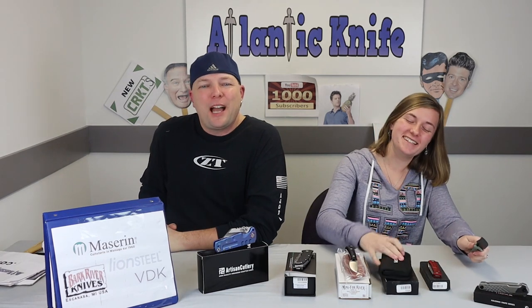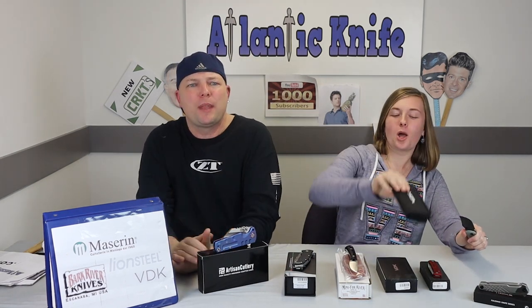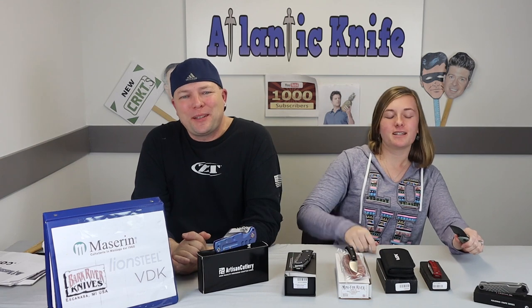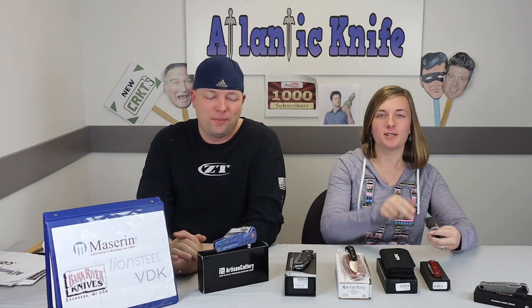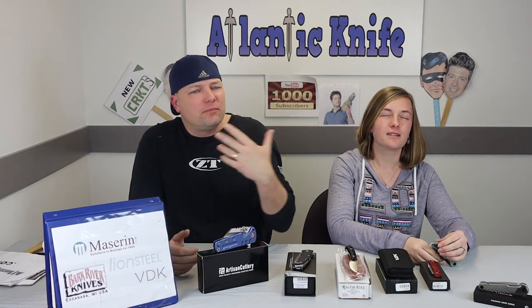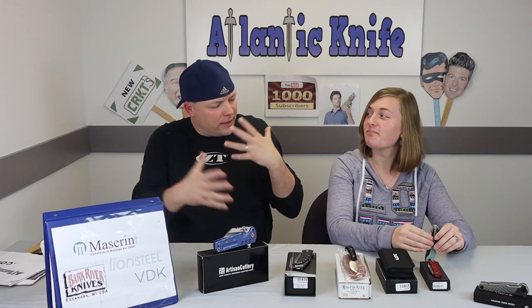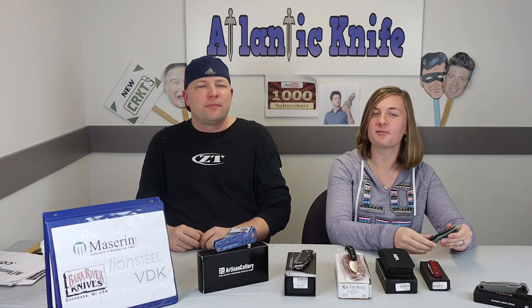VDK Knives is a relatively small company — they only got started about four years ago. But they already have a good range of knives under their belt, especially these Talismans. They've really fitted them for all individuals: those who want flippers with a tab, and those who prefer a thumb stud. They're really trying to make a knife for each individual taste while keeping the designs connected.